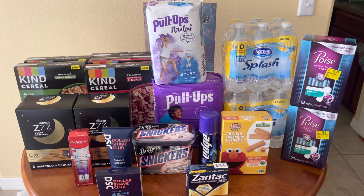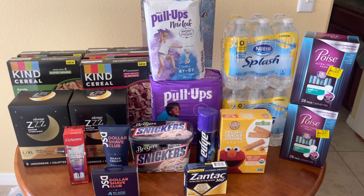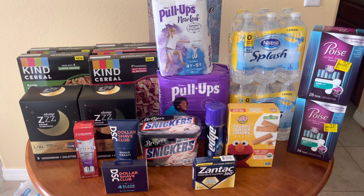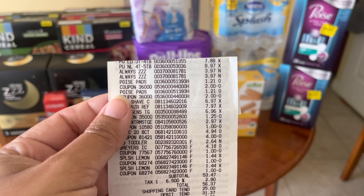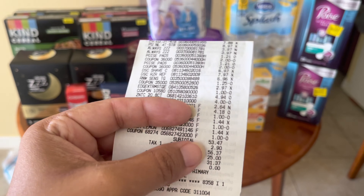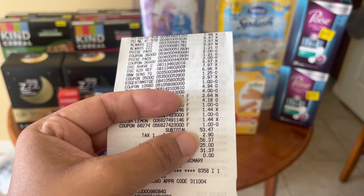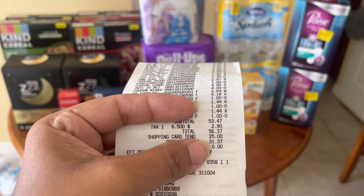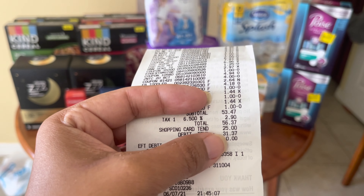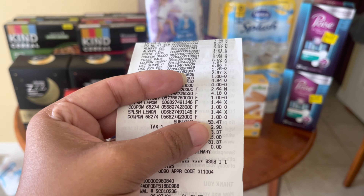We made it back home — this is everything I picked up in today's Walmart ibotta haul. Everything rang up perfectly fine with no coupon issues. Our subtotal for the first transaction was $53.47, and with tax it was $56.37. I used a $25 gift card to pay down my out-of-pocket, so my total cost for that transaction was $31.37.